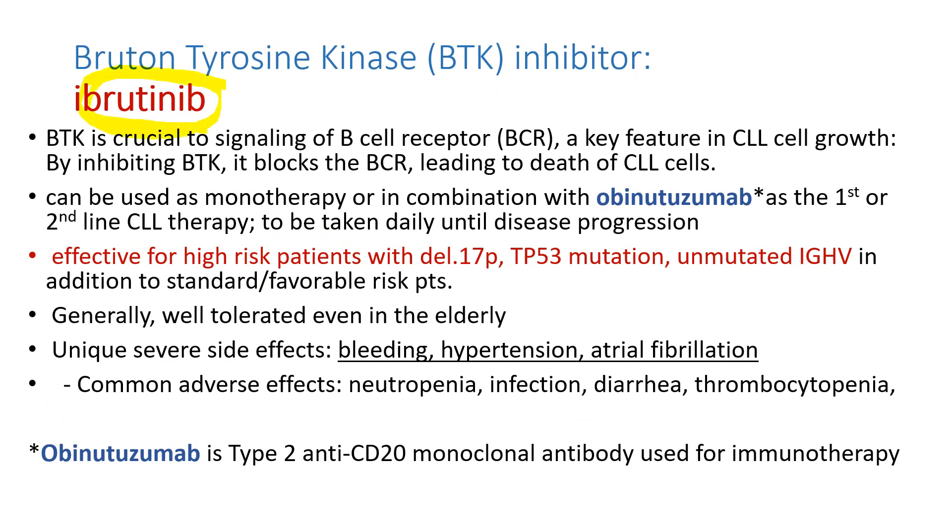Ibrutinib is the first BTK inhibitor. BTK is crucial to signaling of the B cell receptor, a key feature in CLL cell growth. By inhibiting BTK, it blocks the B cell receptor, leading to death of CLL leukemia cells. It can be used as monotherapy or in combination with obinutuzumab as first-line or second-line therapy. It is taken daily until disease progression. It's effective for high-risk patients with deletion 17p, TP53 mutation, or unmutated IGHV. It has unique side effects: bleeding, hypertension, and atrial fibrillation, so patients taking blood thinners or having very high blood pressure or atrial fibrillation need to avoid ibrutinib.